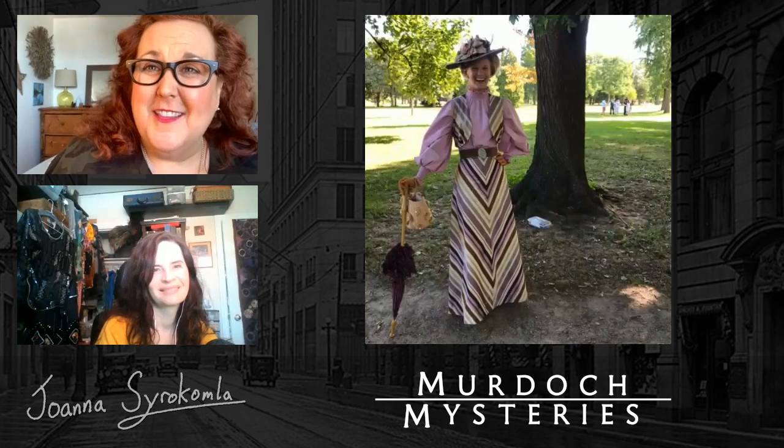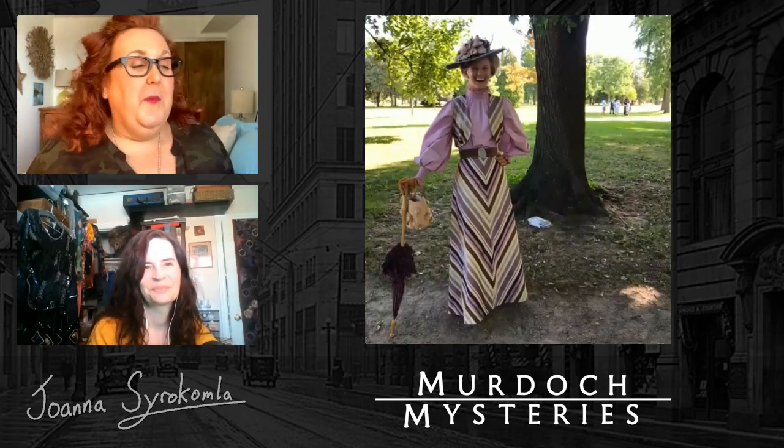Let's move on to accessories — from hats to shoes to handbags, the characters on Murdoch and Frankie are put together from top to bottom. How important are accessories to completing the final look? On Frankie Drake, we use a lot of jewelry — it's the art deco period, so we can have really great earrings, hats, and purses. We tend to go to Value Village a lot and raid their jewelry counters. Zara has great jewelry, and there are a lot of good reproductions right now.